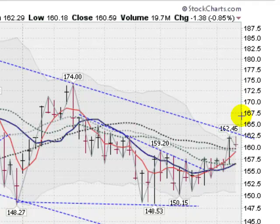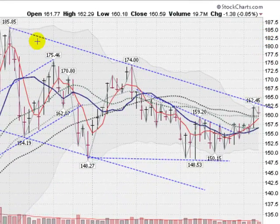I'd love to see a little handle put in at that point as you get to the 174 area, consolidate a little bit in low volume, and then boom — blast out and take out this previous high, and then it is off to the races.